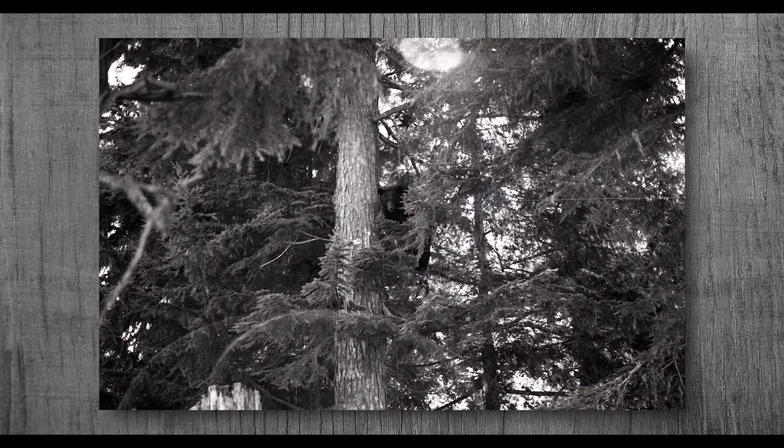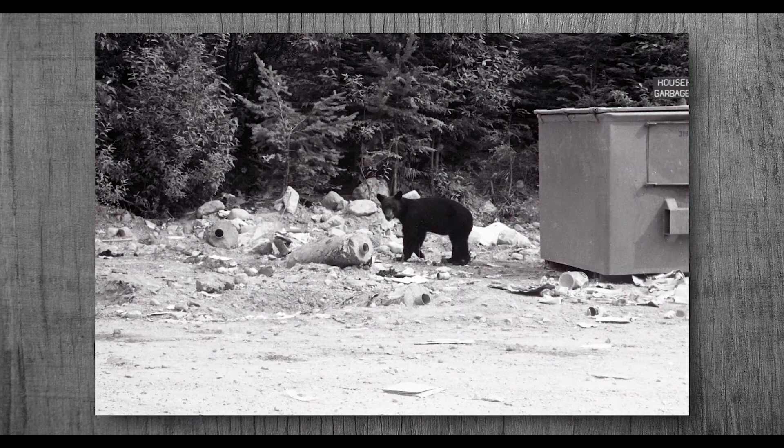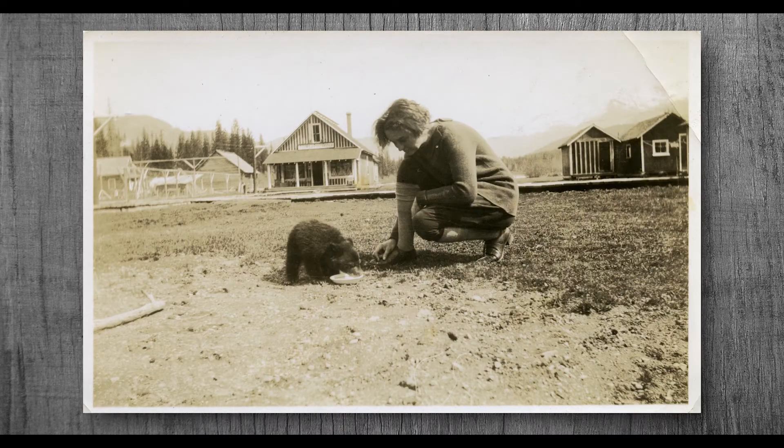All bears mark and scratch trees. They do this to communicate with each other and to mark their territory. Some foods bears like to eat are plants like clovers, sweet grass, and dandelions, which are all over the ski runs throughout the summer, as well as roots, berries, and salmon.